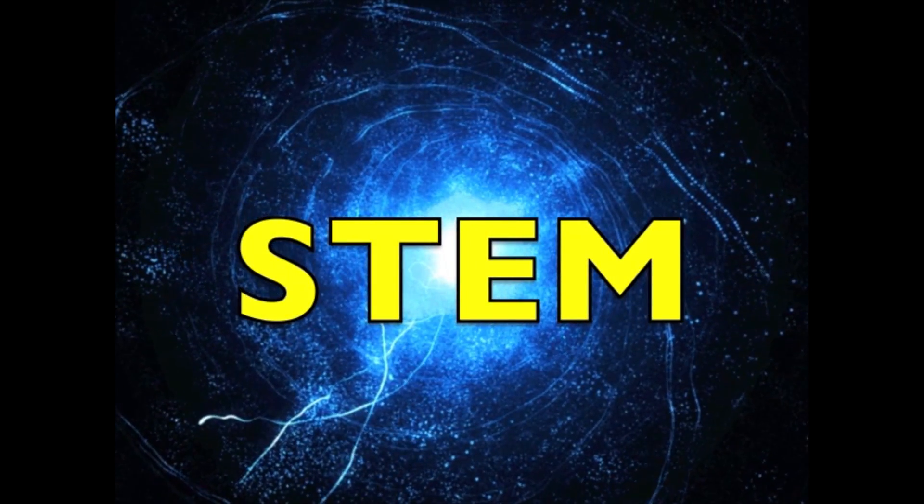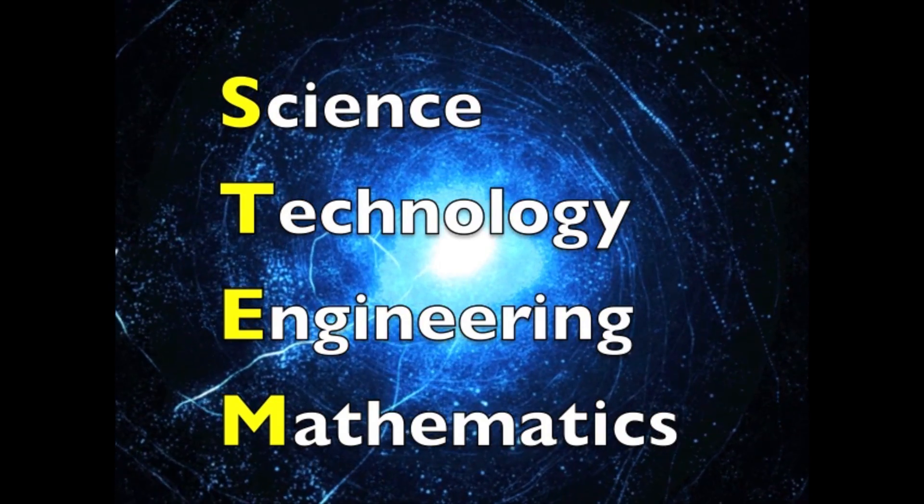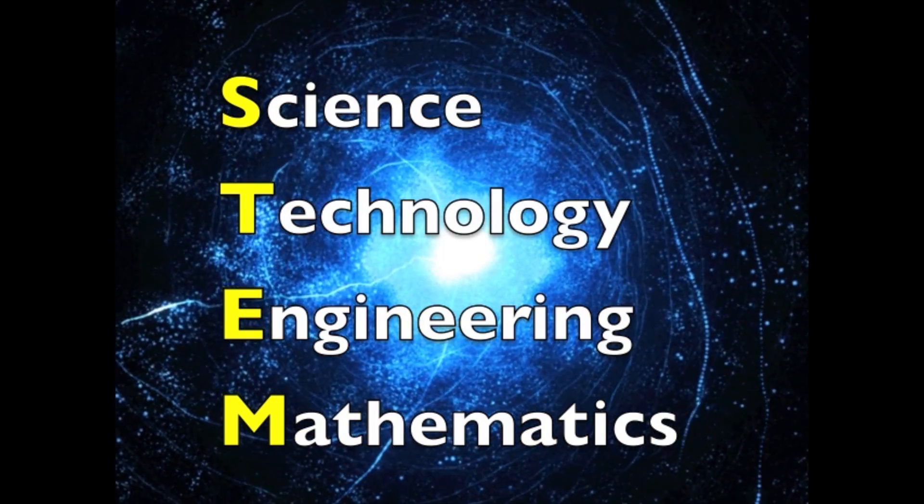STEM stands for Science, Technology, Engineering and Mathematics. These subjects are receiving increasing attention in education throughout Australia and the world.